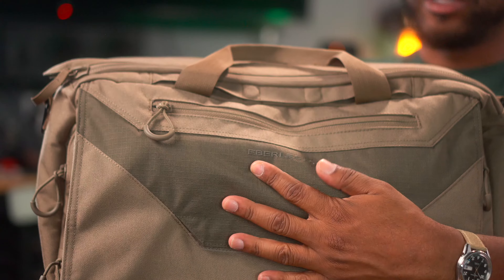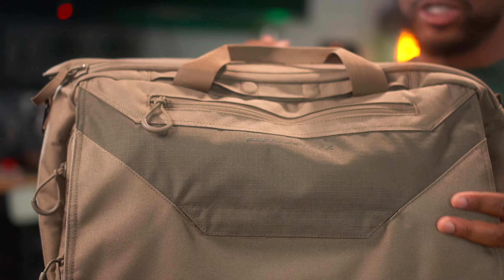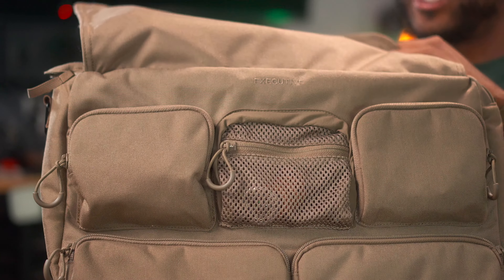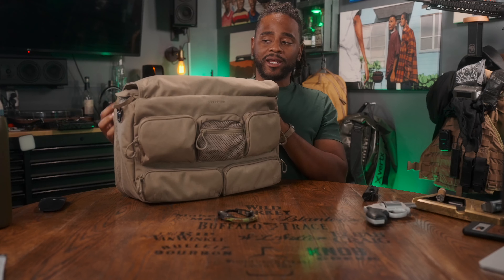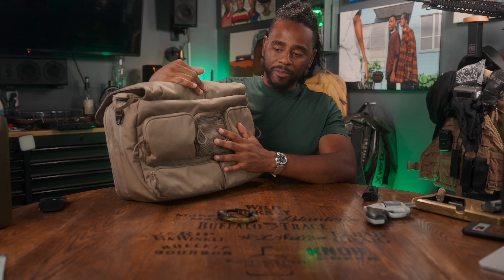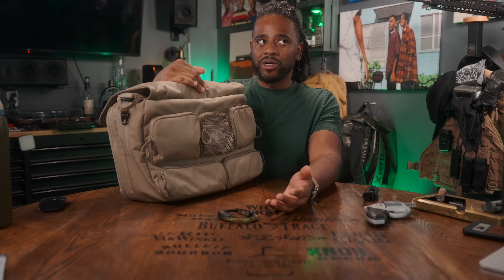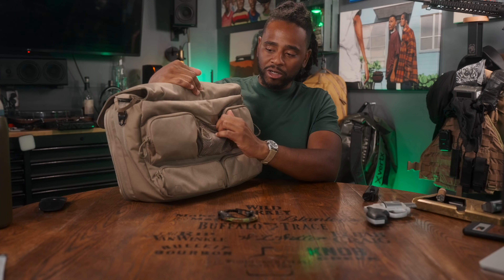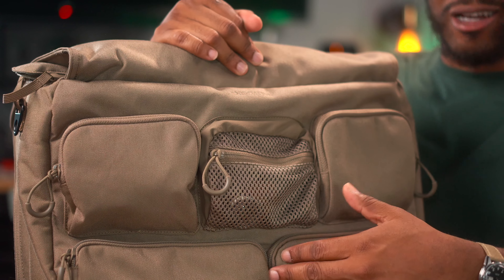They have a very subtle logo — not overly done. I appreciate the pull tabs and the YKK zippers. Flipping this up, you're moving into the final storage area. I like the fact that this also uses magnetic closures. These might be items you want access to, but you don't need quick access to, because you have to be a little more deliberate about opening this area up.